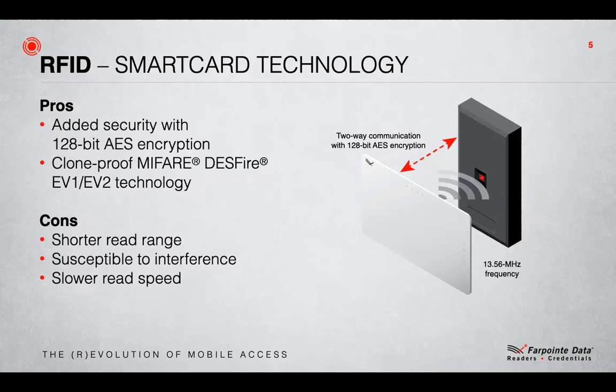This higher frequency was badly affected by metal and interference, so installation of MIFARE readers had to be handled carefully or read range could be lost. As it was, the MIFARE read range was only one to two inches to begin with, but it could be almost contact if the installation had a lot of metal or noise present. Also, the speed of read was slower as the security handshake and data transfer took much more time.